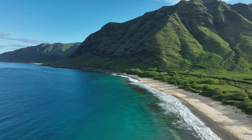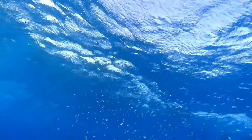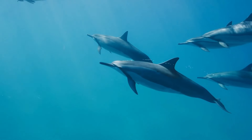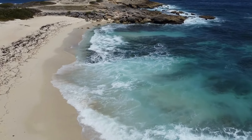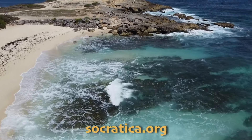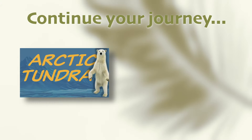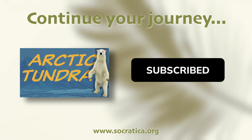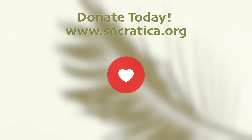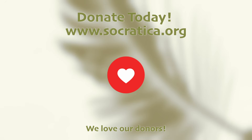Did learning all about the marine biome make you wish you could go explore it? By learning about and appreciating this underwater world, we can better understand the importance of preserving it. Be sure to check out more resources on the Socratica Foundation website to continue investigating the natural world. Now it's time to watch another great video from Socratica Kids — and don't forget that these videos are made possible by donors. The Socratica Foundation is committed to making free educational resources for kids. Donate today.